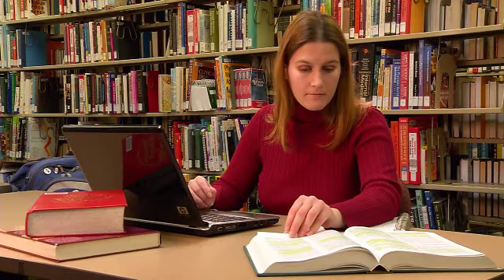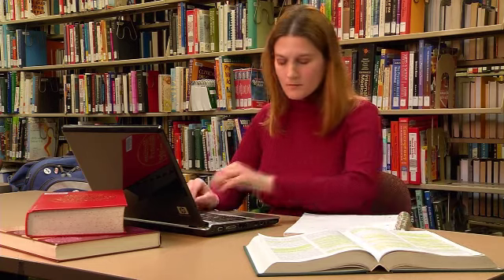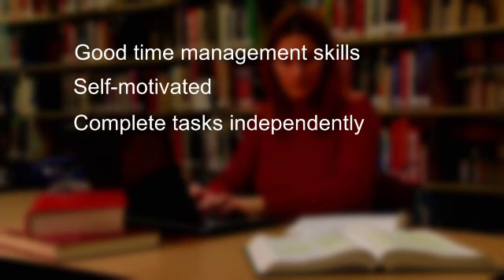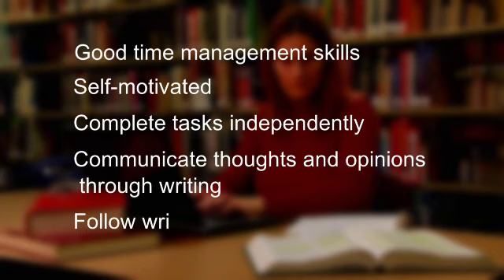A blended learning course requires the same amount of time and commitment as a face-to-face class. A large part of this class will be independently driven. To be successful, you'll need to have good time management skills, be self-motivated, complete tasks independently, communicate thoughts and opinions through writing, and follow written directions.